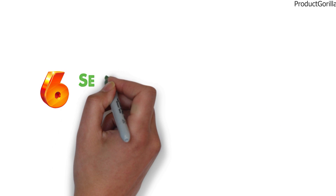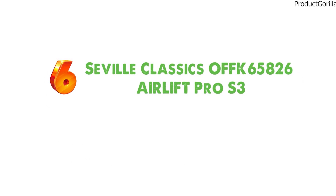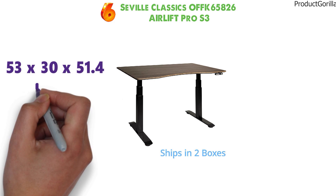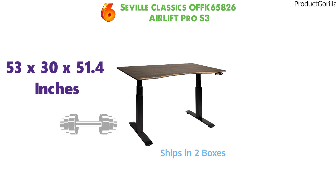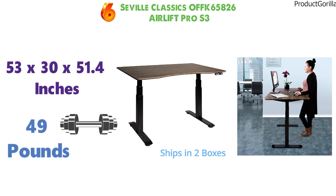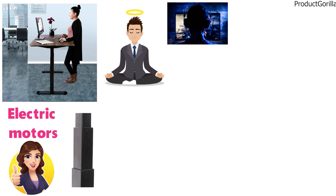At number 6 we have the Seville Classics OFFK 65826 Air Lift Pro S3. The Air Lift Pro has dimensions of 53 x 30 x 51.4 inches and it weighs around 49 pounds. This solid top commercial grade standing desk is perfect for gamers. With its electric motor that powers the adjusting section from sitting to standing, it's a great way to stay healthy and still play all your favorite video games for hours on end.